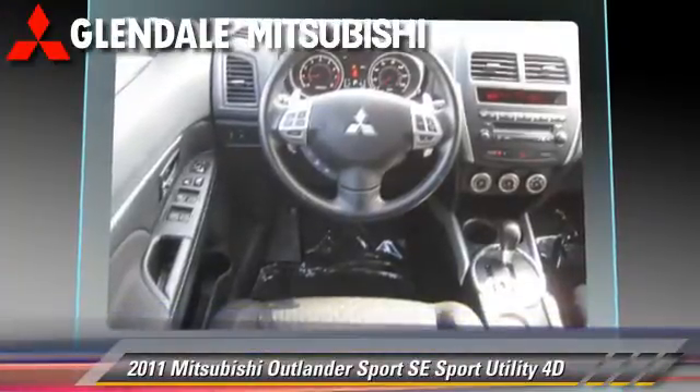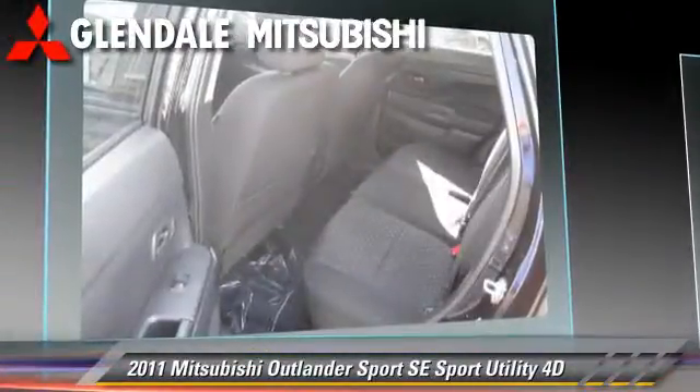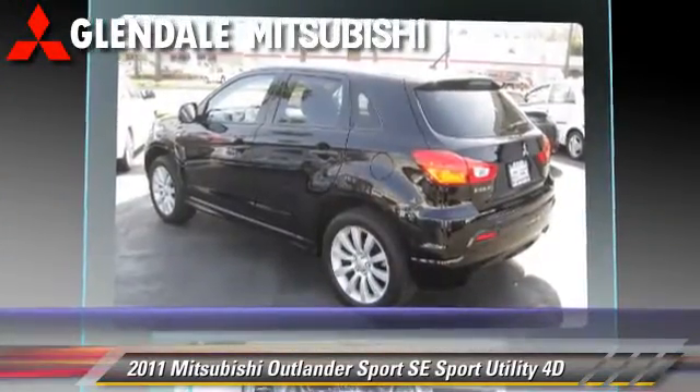Safety features include front and rear side airbags, 4-wheel ABS, and stability control.